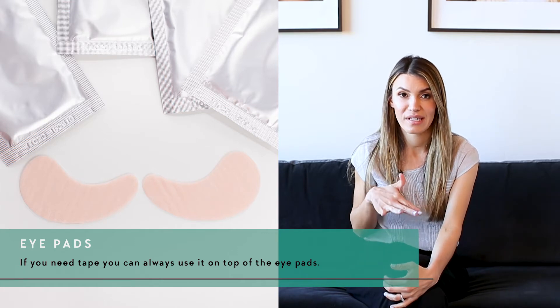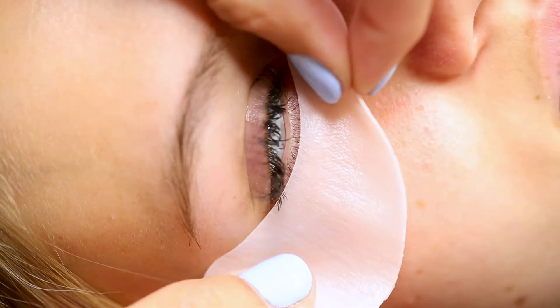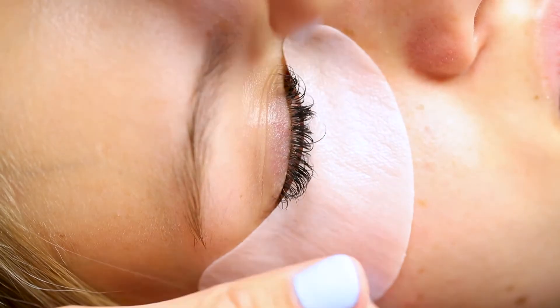I'm always going to recommend that you use eye pads. They are very cooling and comforting on the client's eyes. If you need anything additional, like tape, you can put that on top of the eye pad — it feels like a luxurious appointment. Eye pads are used to hold down the bottom lashes. Without them, when attaching extensions to the top lashes, you could accidentally glue top and bottom lashes together so the client couldn't open their eyes.